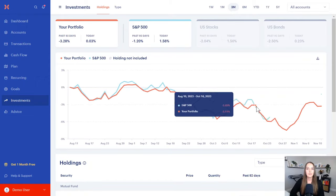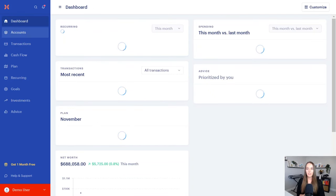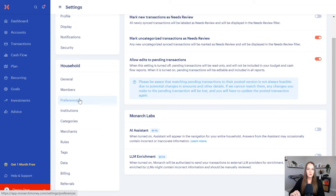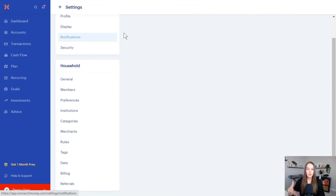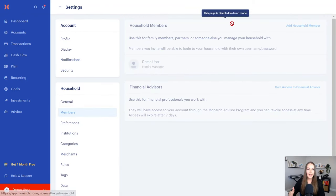Finally, there's an investment dashboard where you can add brokerage accounts and track everything in one place — a really comprehensive visual of everything going on in your financial life. In settings, you can set preferences for how things work inside Monarch, customize your notifications, and add household members so your partner can be involved in your budgeting process.